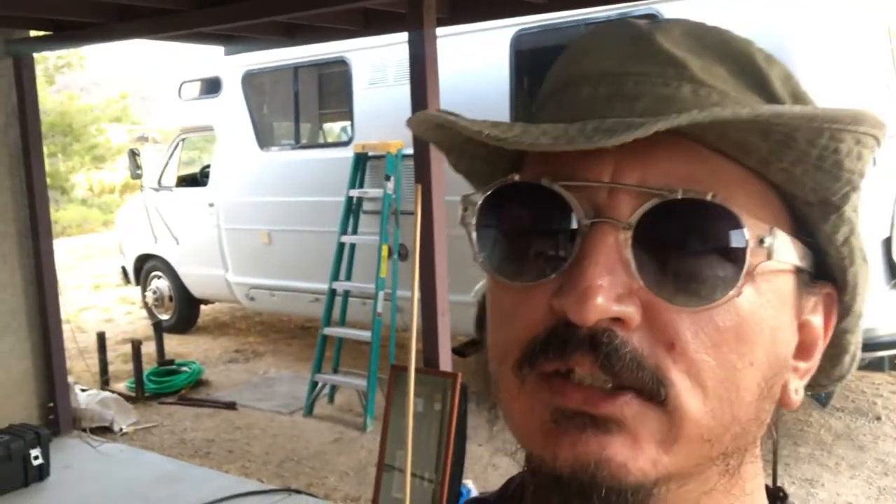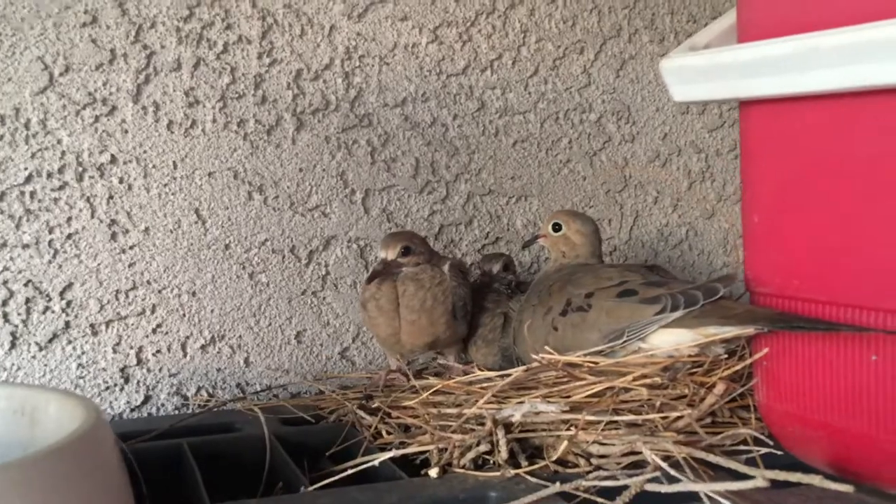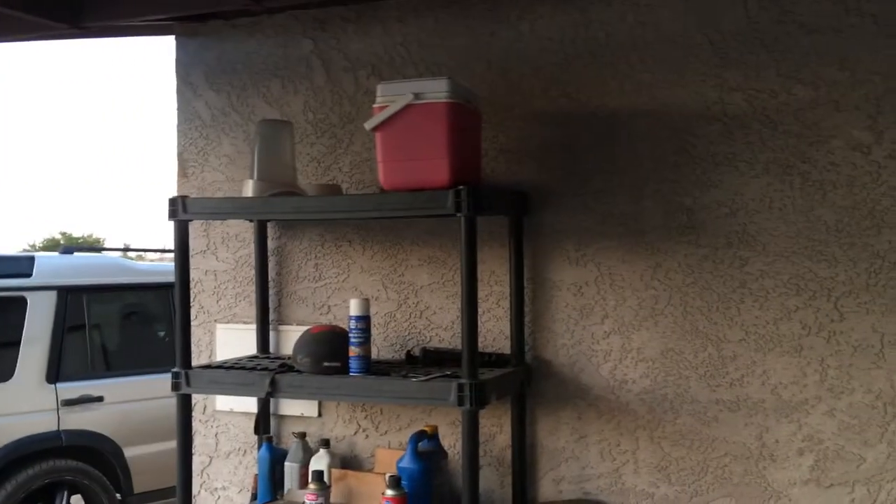I don't know what I'm gonna do with these guys. Every season I get doves up here that are nesting, and I have a mama and two baby doves up here. But I've got to move them or something — maybe just leave that shelf there. I don't know if the landlord's gonna like that or not.